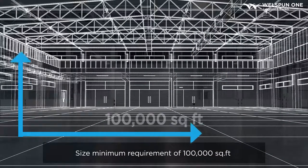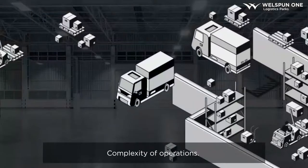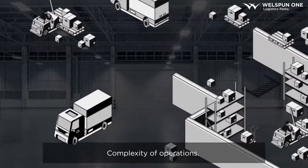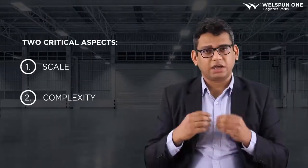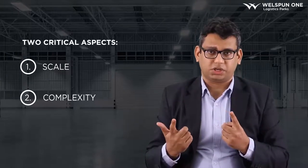You minimum need to have a requirement of 100,000 square feet for a warehouse. When we talk about complexity, we talk about the complexity of the operations that will go on inside the warehouse. If you do not have very complicated warehouse operations, then you again do not need a Grade A warehouse. The Grade A warehouse requirement is based on both scale and the complexity of operations.